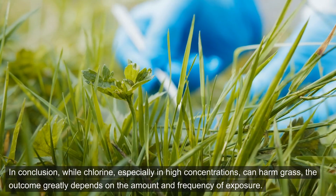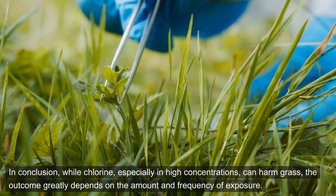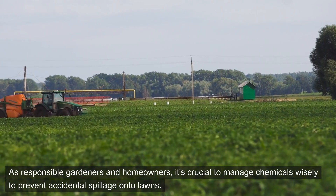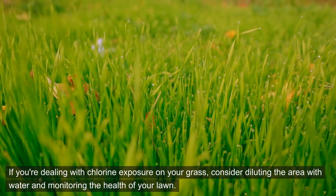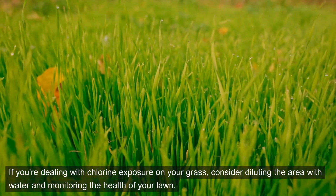In conclusion, while chlorine, especially in high concentrations, can harm grass, the outcome greatly depends on the amount and frequency of exposure. As responsible gardeners and homeowners, it's crucial to manage chemicals wisely to prevent accidental spillage onto lawns. If you're dealing with chlorine exposure on your grass, consider diluting the area with water and monitoring the health of your lawn.